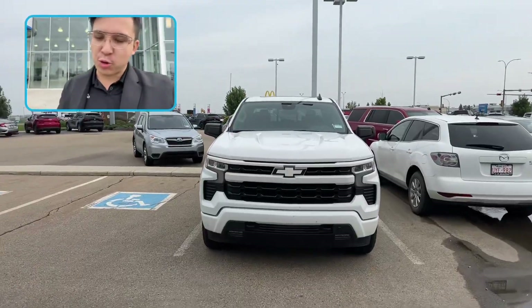Hey Cesar, Eric from LA Mazda. I just want to make you a video on that 2023 Chevy Colorado Z71 package. Flipping the camera around now.